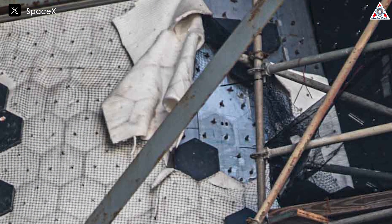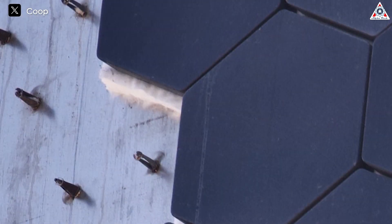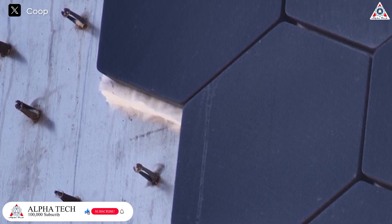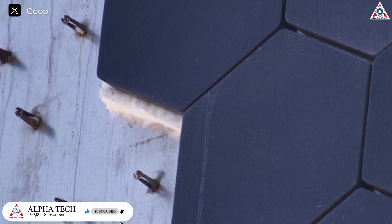Notably, this new ablative material is significantly thinner than the original felt layer. The felt layer is the white thermal blanket placed between the rocket's steel body and the heat shield tiles. It acts as a backup thermal protection, and this method has been used by SpaceX on four Starship vehicles in the previous four flights.